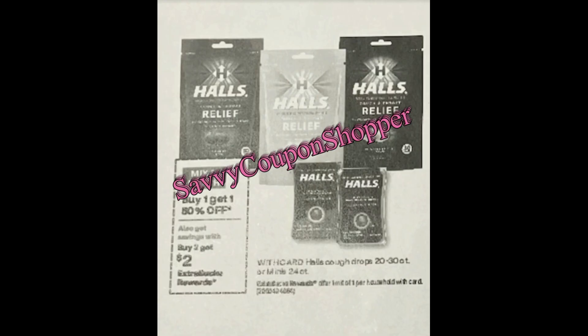With cough and cold season here it's always good to have cough drops. If you've purchased them before, check your expiration dates — I cleaned out our little drawer and a lot of them were expired, so you might need to replenish your supply. These are buy two, get a $2 extra buck, and also buy one, get one 50% off. They're showing the Halls cough drops in the 20 to 30 count or the mini 24 count.